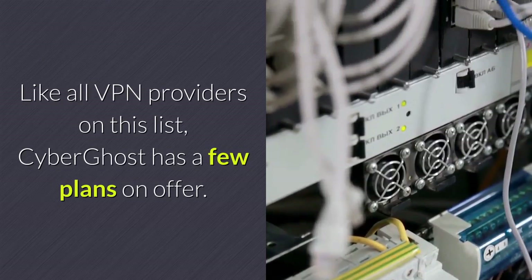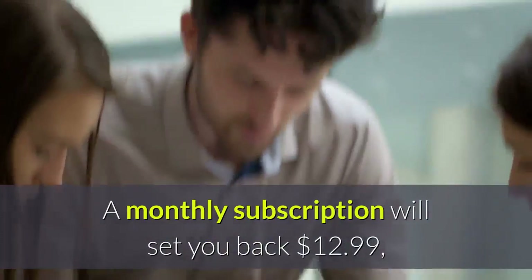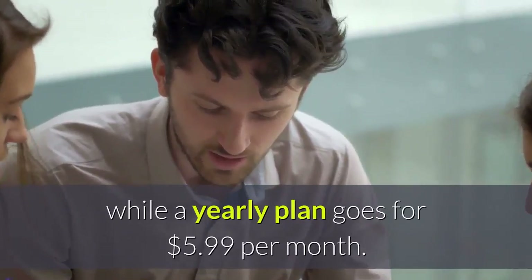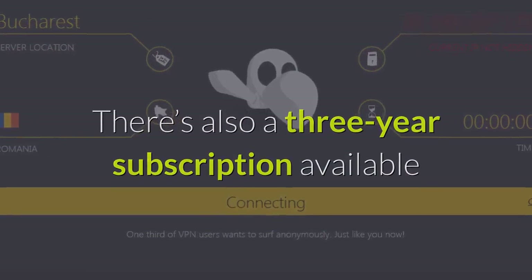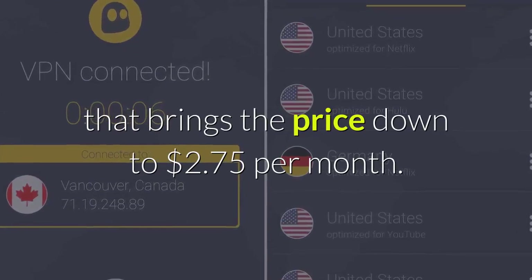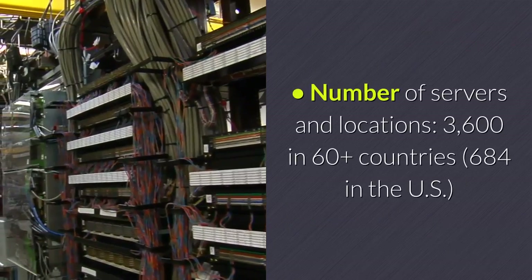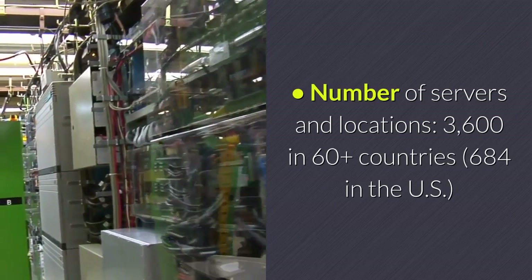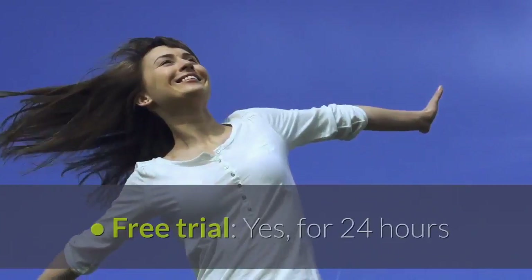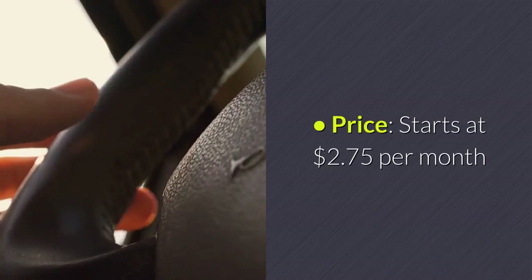Like all VPN providers on this list, CyberGhost has a few plans on offer. A monthly subscription will set you back $12.99, while a yearly plan goes for $5.99 per month. There's also a 3-year subscription available that brings the price down to $2.75 per month. Features of CyberGhost VPN: Number of servers and locations — 3,660-plus in 60-plus countries. No logging policy — yes. Simultaneous connections — 7. Free trial — yes, for 24 hours. Price — starts at $2.75 per month.